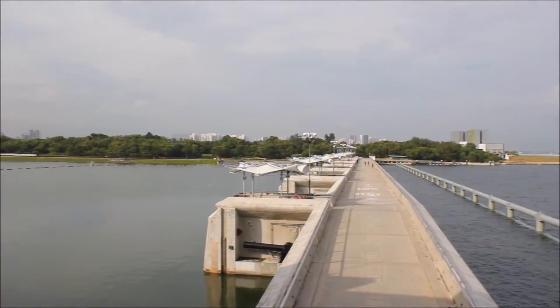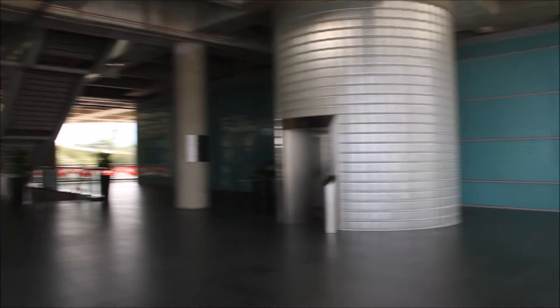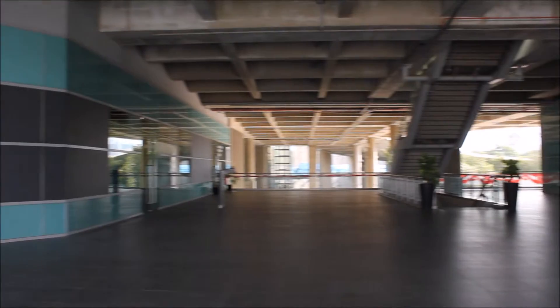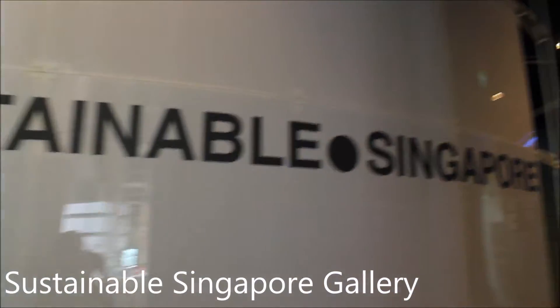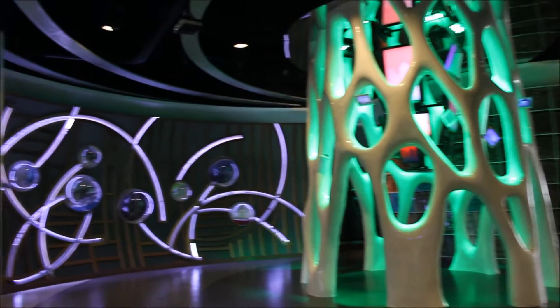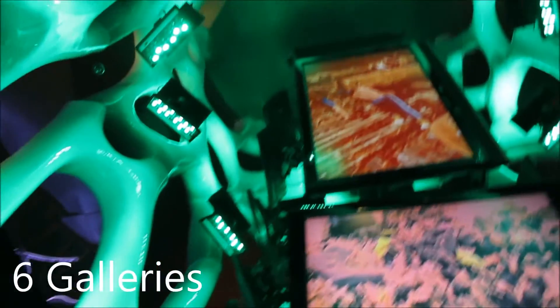Another way of reaching the green roof is by using the lift. On the second floor, there is empty space which allows people to hang out. Also on the second floor, there is a gallery called the Sustainable Singapore Gallery. There are a total of 6 galleries, each showing the different measures to keep Singapore sustainable.